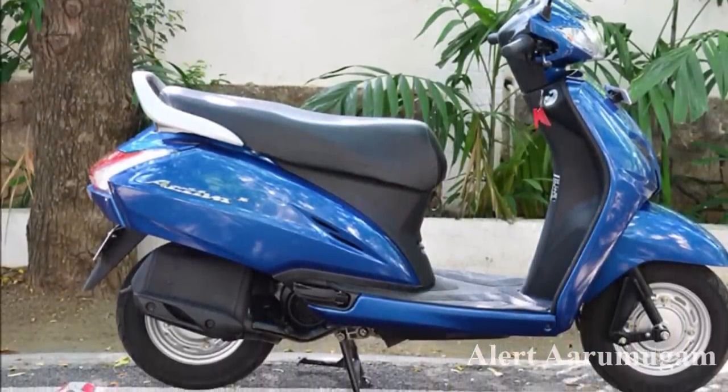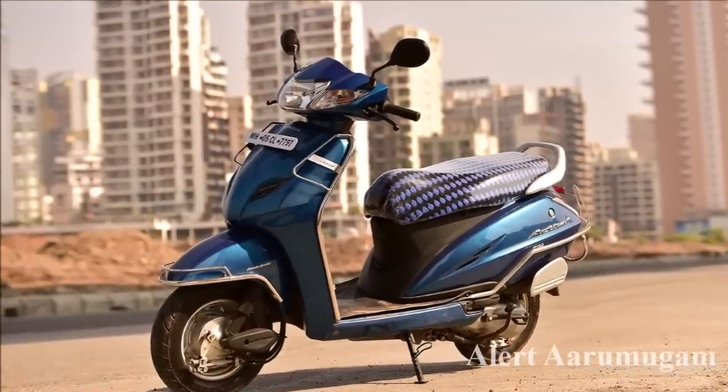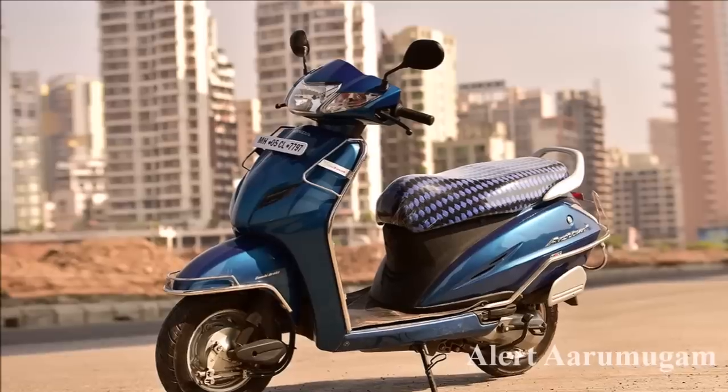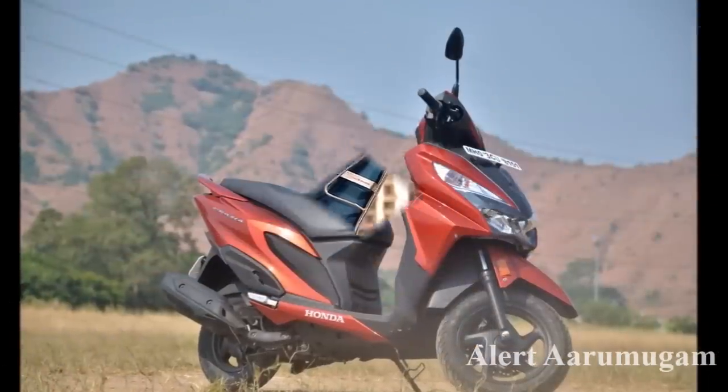We have the Honda Activa 125cc. This is the drum version. The scooter's on-road price is ₹70,000 to ₹72,500. Next is the Honda Grazia.